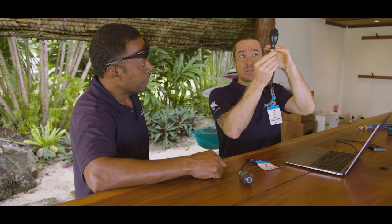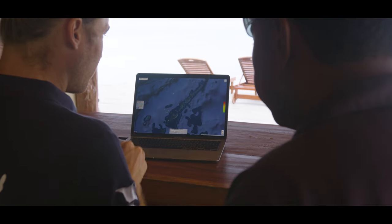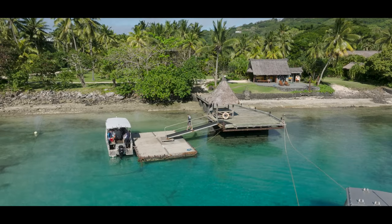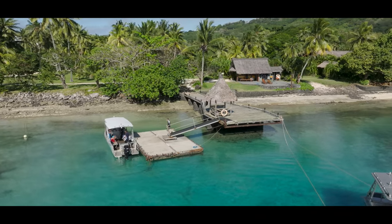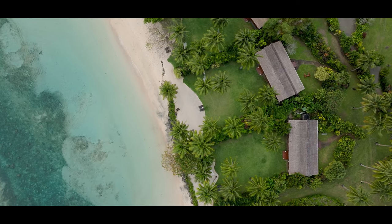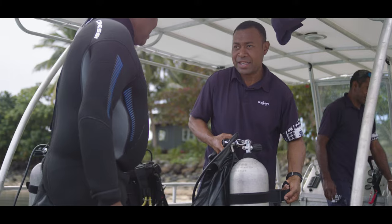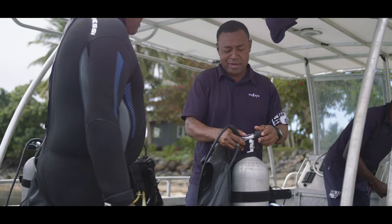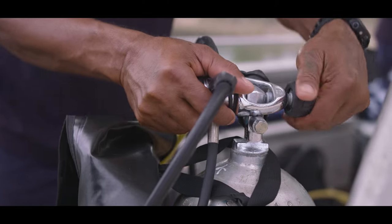Our relationship with Wakaya is very important for this particular area. We are in the Lomaiveti group of islands where Wakaya is situated, and if we didn't have this relationship with Wakaya we wouldn't be able to collect any of the data that we do on the mantas here. Another part of our project here at Wakaya is working with the dive masters to create best guidelines for interactions with manta rays that guests can have.